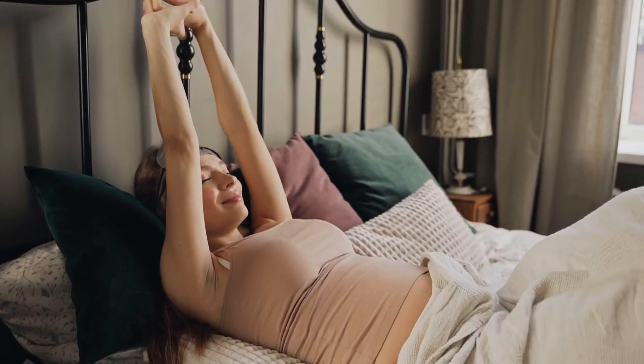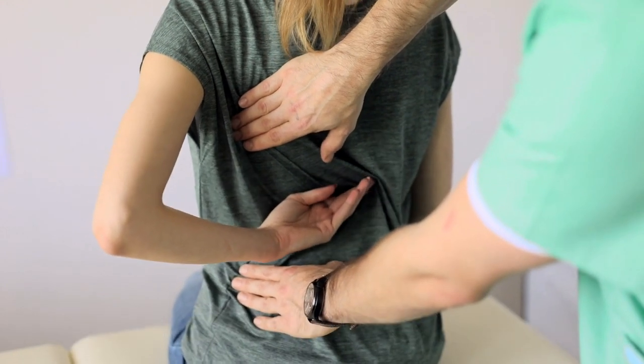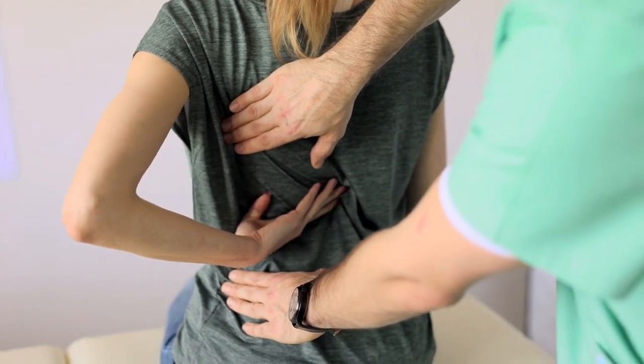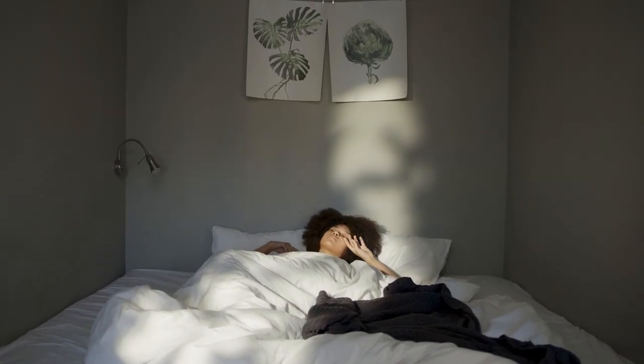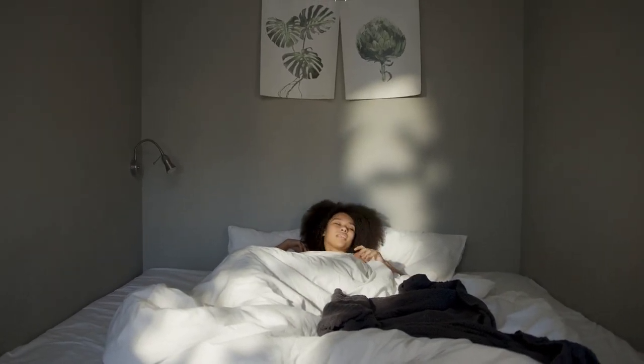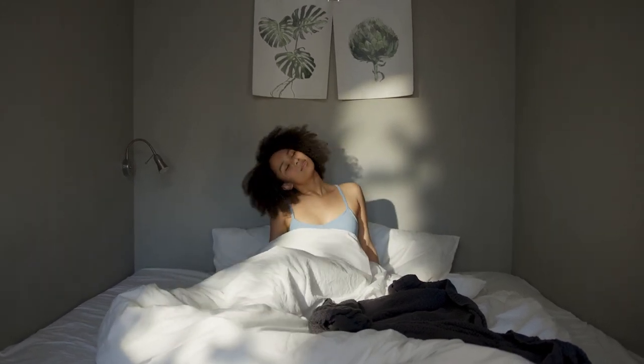Did you know the right mattress topper can do more than just add comfort? It can actually help align your spine, distribute weight evenly, and reduce pressure points that aggravate back pain. Today, we're diving into how these top five toppers use advanced materials and designs specifically to target back discomfort — a key aspect often overlooked when searching for sleep solutions.